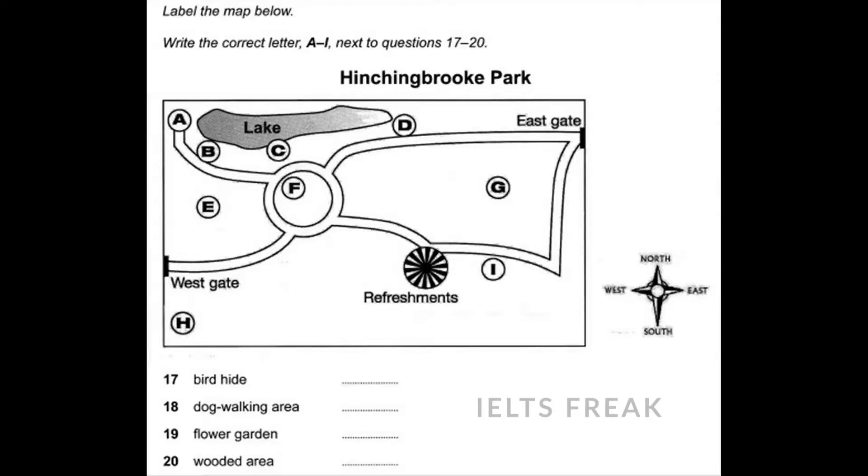And finally, I'd like to tell you about our new wildlife area, Hinchingbrook Park, which will be opened to the public next month. This slide doesn't really indicate how big it is, but anyway, you can see the two gates into the park and the main paths.